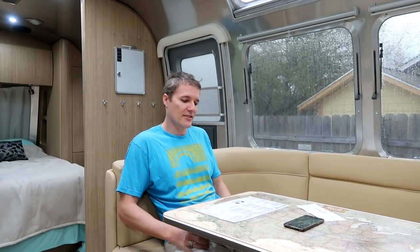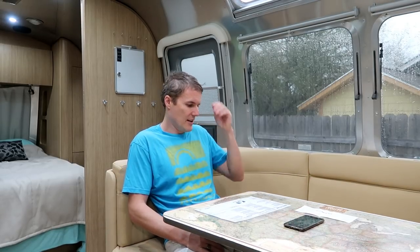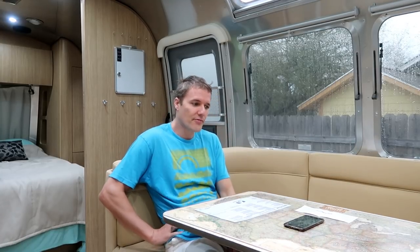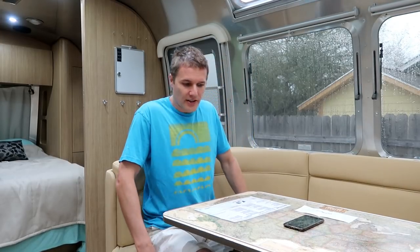The MSRP on the Airstream is $101,709. When I was back in Hawaii first thinking about doing this, I went online and started questioning how much people pay for their Airstreams as far as MSRP and how much do they get off. I was surprised to find a pretty good consensus of people saying they get ten to fifteen percent off MSRP. I didn't know if that was realistic or not but it was good to know.